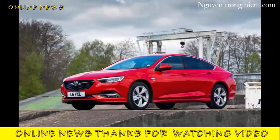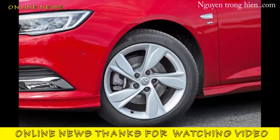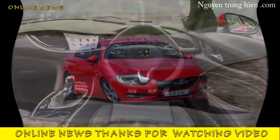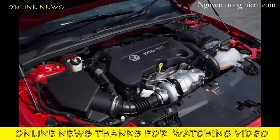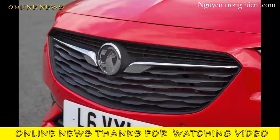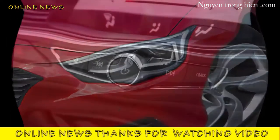Vauxhall Insignia Grand Sport review. It's impossible to consider the arrival of the all-new Insignia without briefly reflecting on the tribulations of Vauxhall and its parent Opel. The latest model is a significant cog in a global machine, designed and developed in Europe yet also sold in North America and China as the Buick Regal. Consequently, its life cycle is likely to be defined by the upheaval of a brand in flux, as new owner PSA Group asserts control over its acquisition from General Motors.